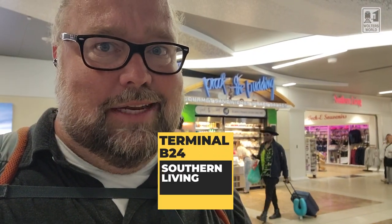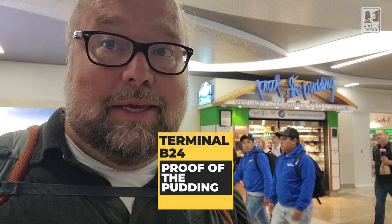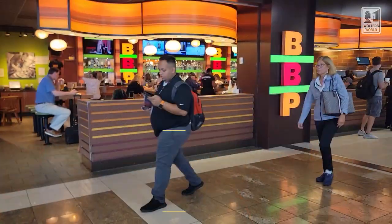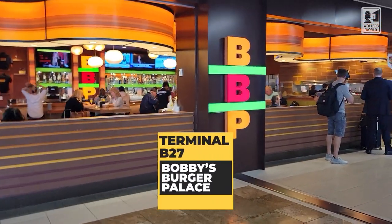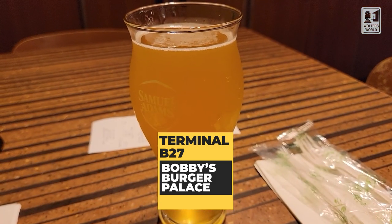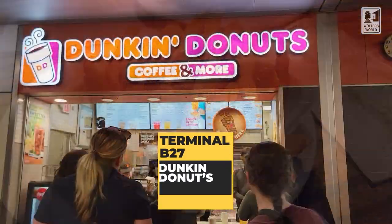You've got Southern Living right here, which is basically magazines and snacks — it doesn't feel super Southern but it has all the snacks you want. There's also Proof of the Pudding with a gourmet sandwich and wrap kiosk. And across from B27, you've got Bobby's Burger Palace — that's Bobby Flay from the TV shows. Actually good burgers; the guy knows how to make some good food. They have good breakfast stuff too, so that's a solid option here in Terminal B.